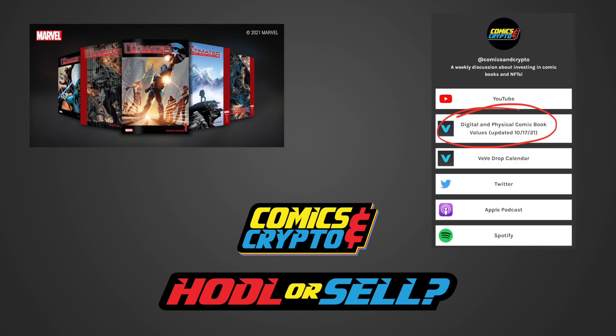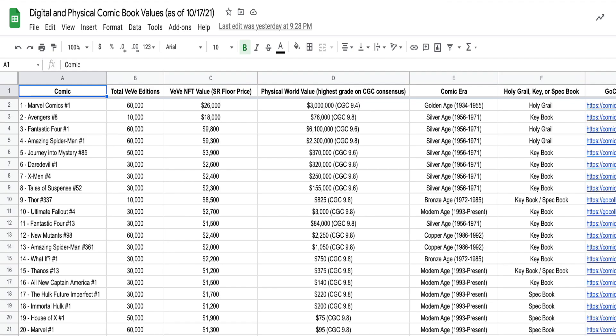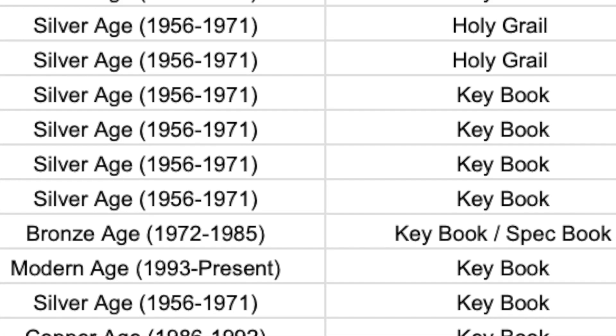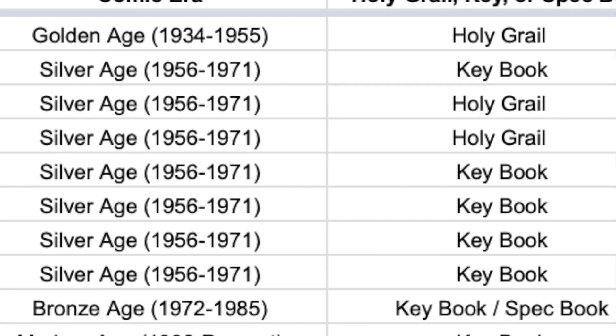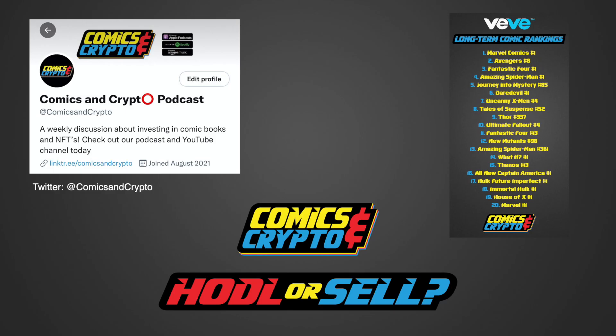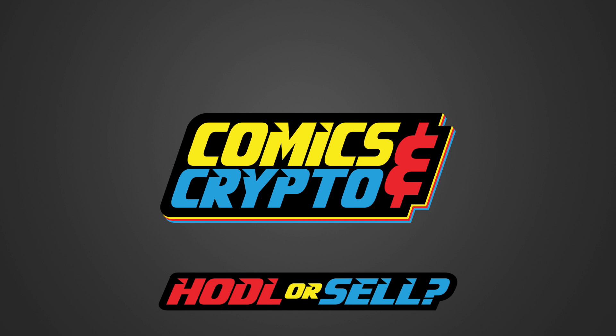Please make sure to reference the spreadsheet on our link tree for each comic definition — the link will be included in the details below. Overall, we still believe that Silver Age Key and Grail books should have the best long-term value. If you'd like to see our weekly comic book rankings, please make sure to follow us on Twitter at Comics and Crypto, where we will have new rankings every Monday. If you enjoyed this video, please make sure to like and subscribe to our YouTube channel and also our podcast. We are currently on Apple, Spotify, and Amazon. Along with our weekly episodes, we will also be doing a HODL or SELL video the day before every drop to help you make the best decision for your collection.